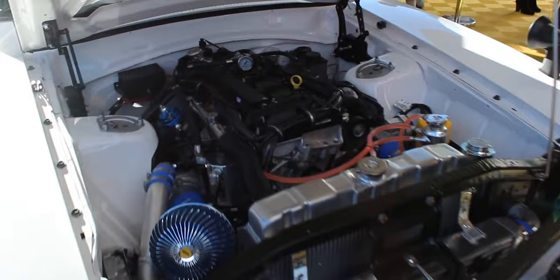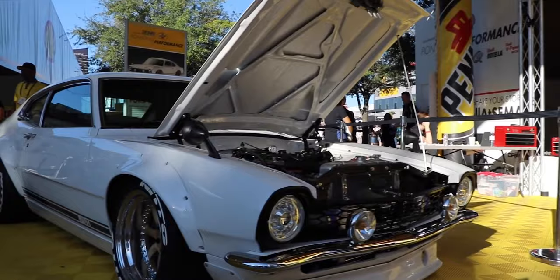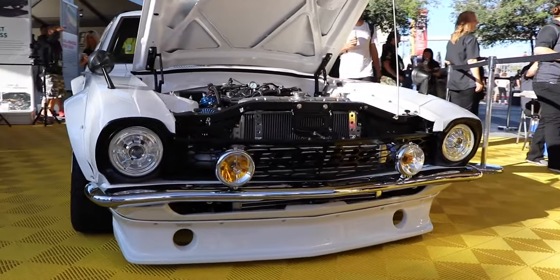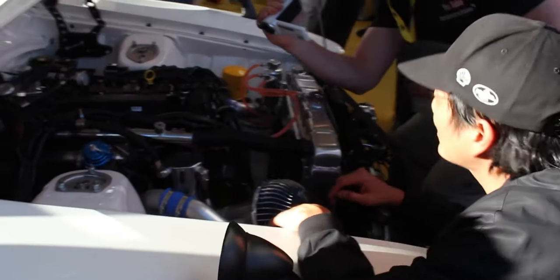Cobb entered the picture because of the engine. The Maverick is a small two-door with a big muscle car personality, so the perfect fit was to swap a Ford Performance 2.3 EcoBoost crate motor into the engine bay.